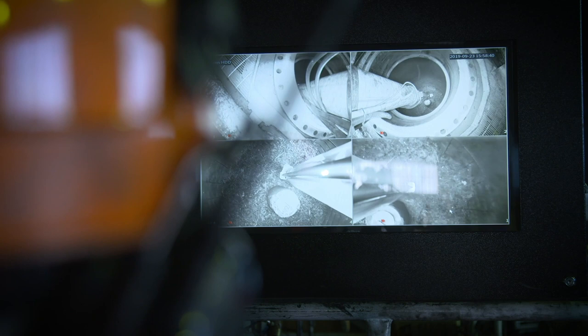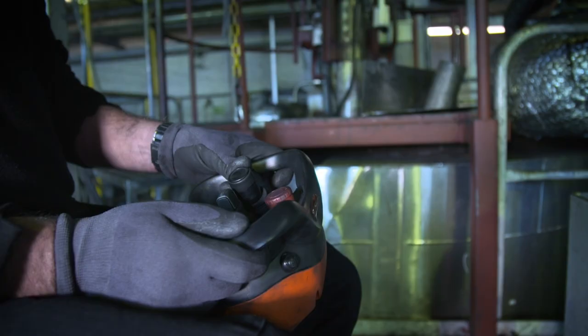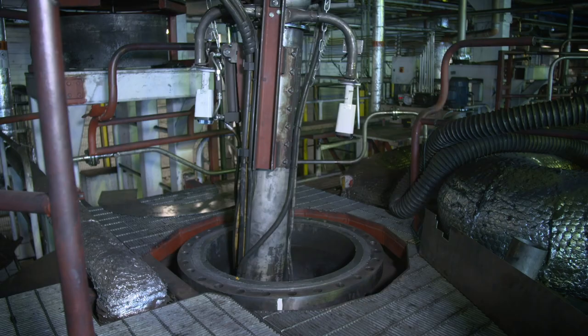We recover about 30% carbon black, or recovered carbon black, and we recover steel that could be utilized in the steel scrap market.